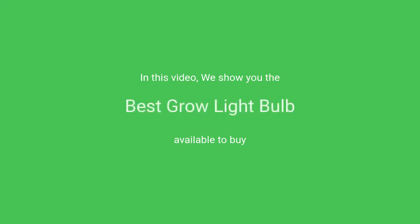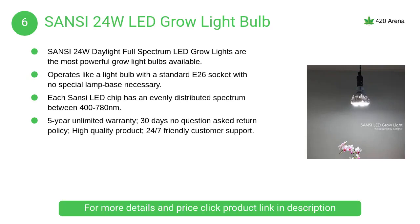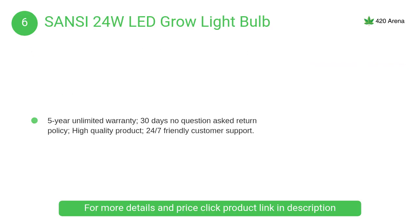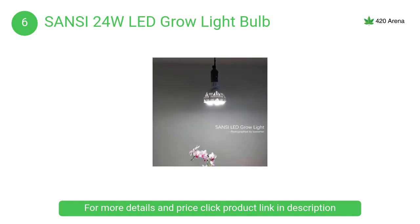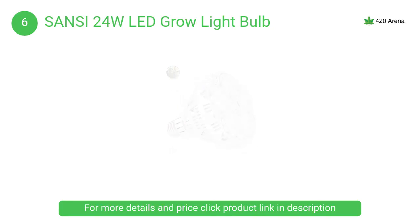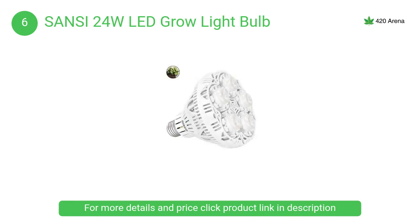In this video we will show the best grow light bulbs available to buy. At number six, the Sancy 24W LED grow light bulb. Daylight full spectrum LED grow lights are the most powerful grow light bulbs available. We encourage you to compare our micromole per second versus any light bulb designed for growing plants.